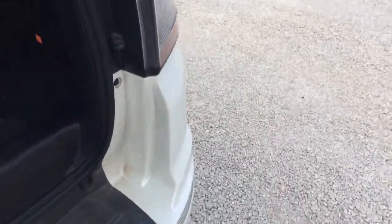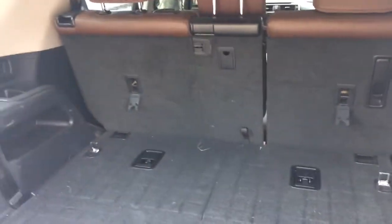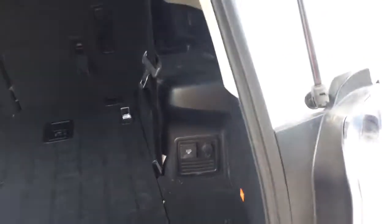Let me show you this back seat. Load it up, ready to go — doesn't need a thing.